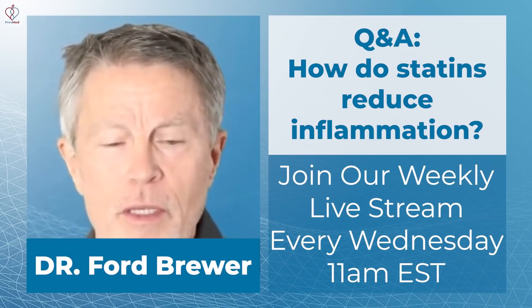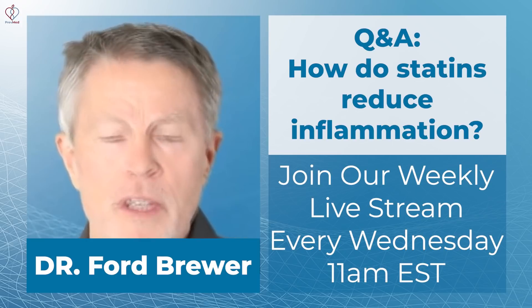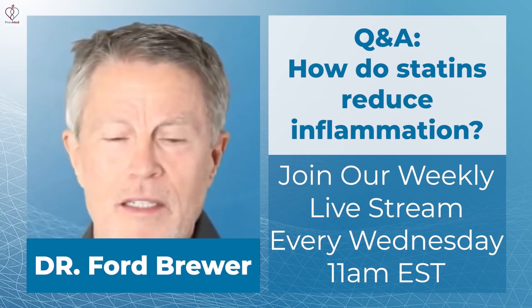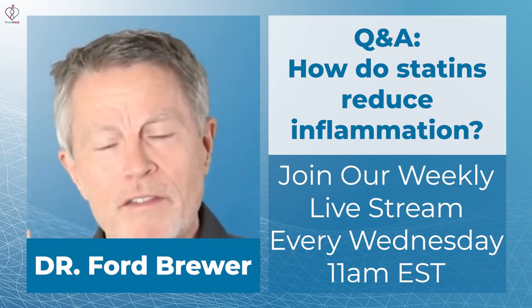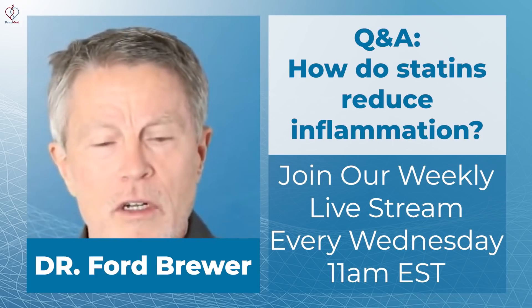Yes, so for the people that have FH — familial hypercholesterolemia — there are about 2,000 SNPs. For those who don't know what a SNP is, most of us think of it as a mutation; it's not technically a mutation, but it's a genetic variation. There are about 2,000 genetic variations defined so far that cause FH, which produces extremely high cholesterol levels.